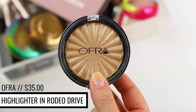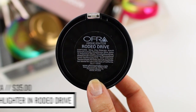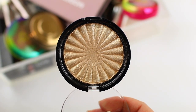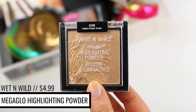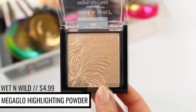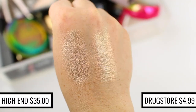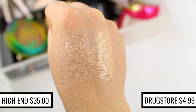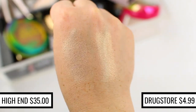The Ofra Highlighter in the shade Rodeo Drive is one of my favorite highlighters ever. I got it in a BoxyCharm and fell in love with it — I thought it was going to be a little too yellow-toned for me, but I reach for it all the time. It's just one of my staple gold highlighters. The Wet n Wild Mega Glow Highlighting Powder in the shade Golden Flower Crown is an identical dupe. They look so similar on the face that you cannot tell a difference, and the formulas are also very, very similar. It's funny because both of these are favorite highlighters of mine and I didn't put it together until recently that they are identical dupes.